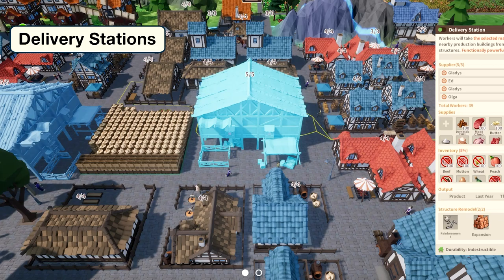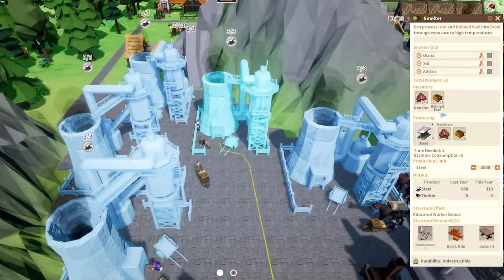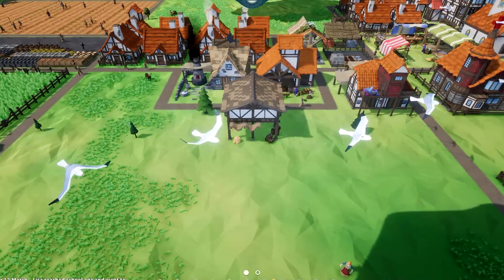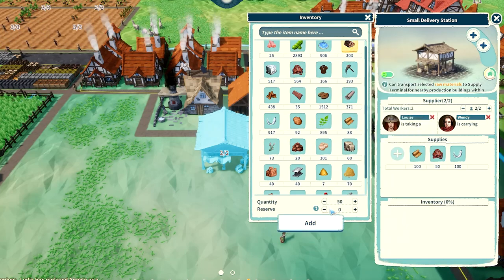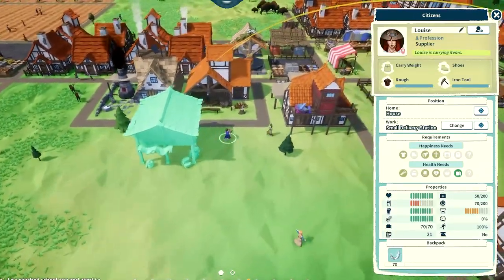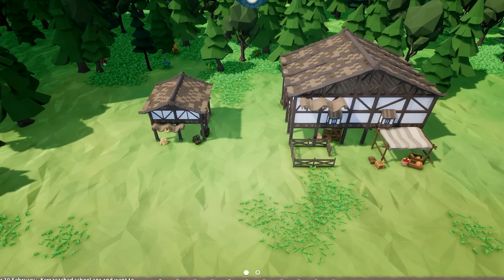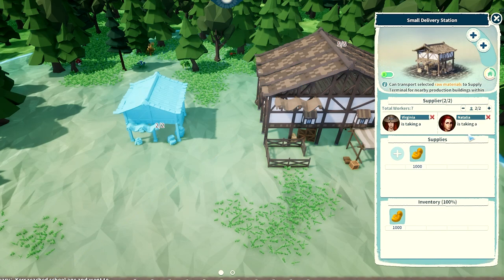The delivery station, in my opinion, is the most powerful logistics building. By having dedicated workers delivering goods to production buildings, those production workers no longer need to refill their building's inventory and can just focus on producing goods. The delivery station is similar to supply terminals but has a few more features. Just like supply terminals, delivery stations need to have the items they're going to store designated by the player. The delivery station employs suppliers whose job is to retrieve the selected items. However, those same suppliers will also deliver those items to production buildings within its coverage zone. The small and normal delivery stations function exactly the same — the only difference is that the delivery station is a bigger structure, has a larger inventory, and employs up to five suppliers, where the small delivery station employs just two.